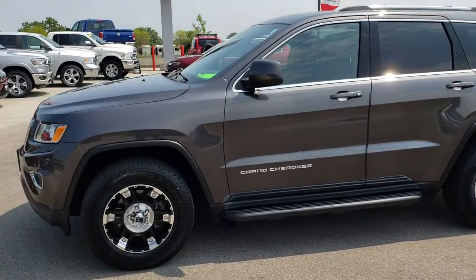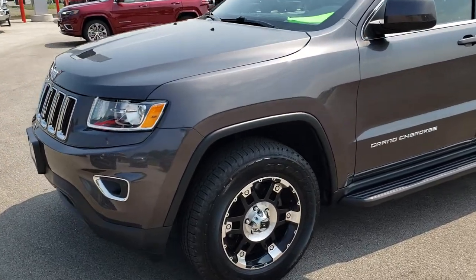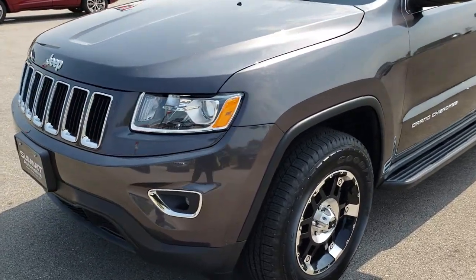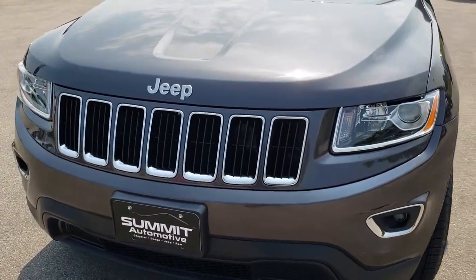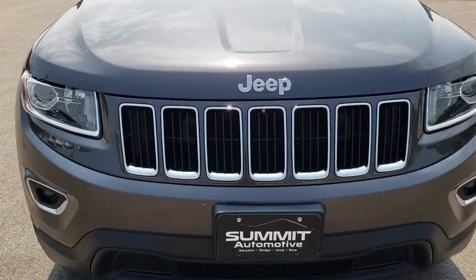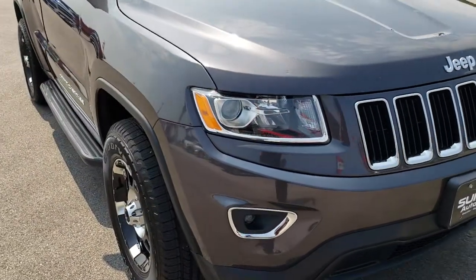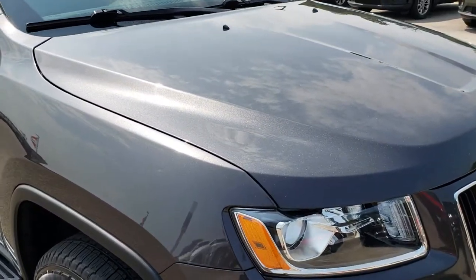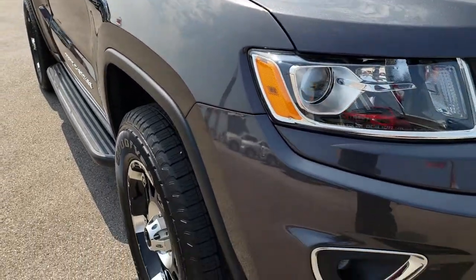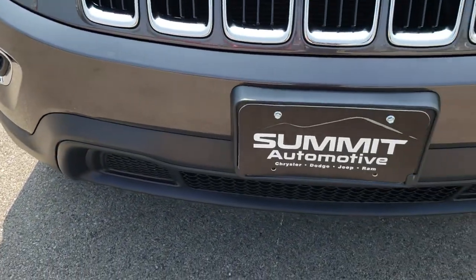This is stock number 9T69A. We are here at Summit Automotive in Fond du Lac, Wisconsin, your new and used Jeep headquarters. Today we are checking out this super clean 2015 Jeep Grand Cherokee Laredo. This vehicle has the 3.6 liter V6 Pentastar motor and from this HD video you will be able to tell that this Jeep is extremely clean all the way around, inside and out.